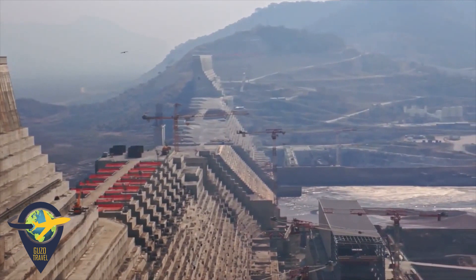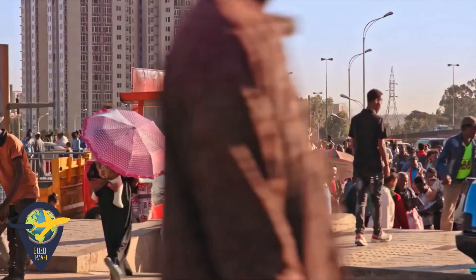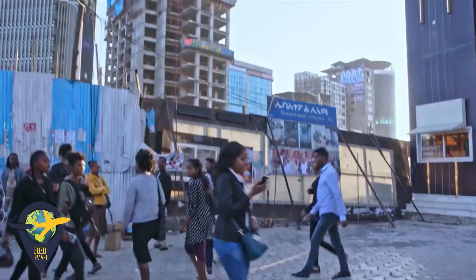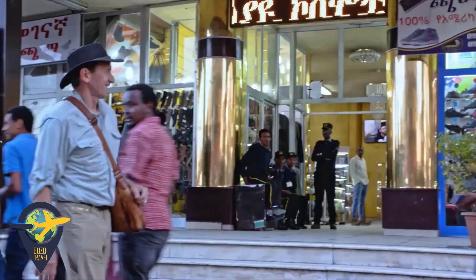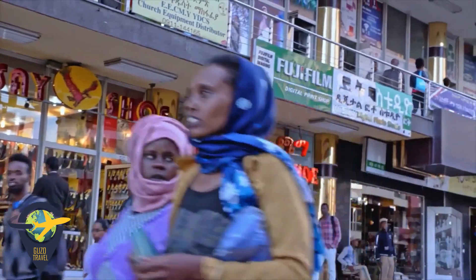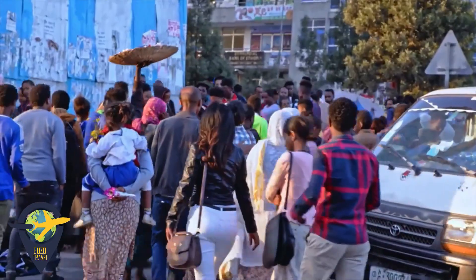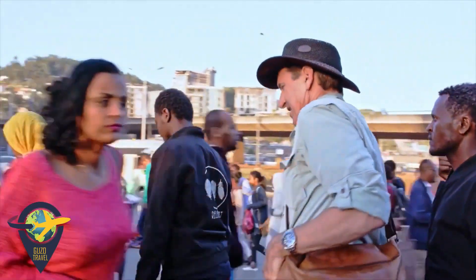Why is Ethiopia building this dam? Because like most African countries, its energy demands are rising — its cities and industry are growing. Ethiopia's capital, Addis Ababa, looks like any big U.S. city. In fact, it has a bigger population than all of them except New York.